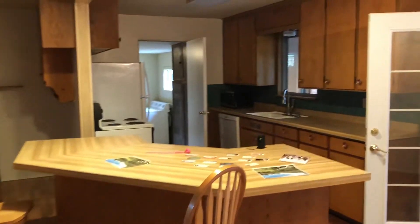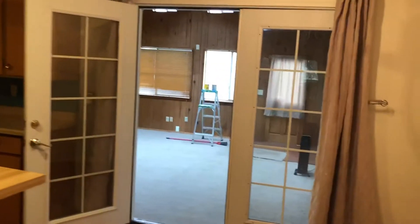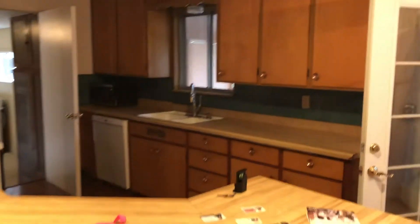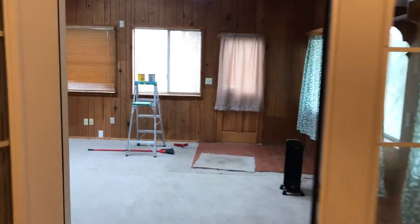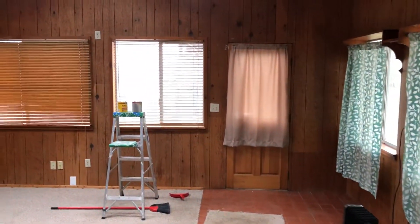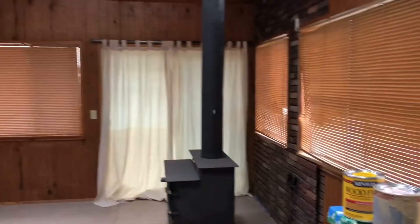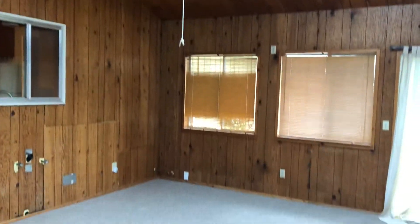This is where you can put things and then you can go back up here again. There's a kitchen, and then here this one has a door. I forgot to show you the door going outside in the back. I don't have the keys, sorry.